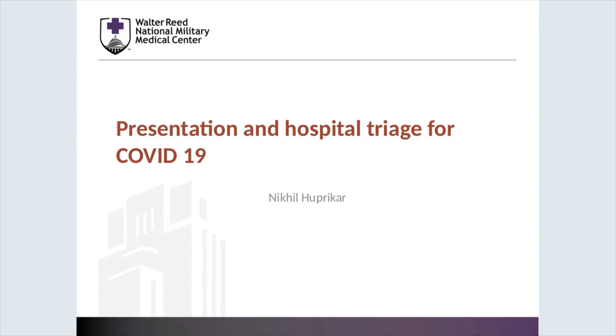Hello, my name is Nikhil Hupakar. I'm one of the pulmonary critical care staff here at Walter Reed. I'm going to take you through the overall presentation for COVID-19 patients as well as our hospital triage plan.